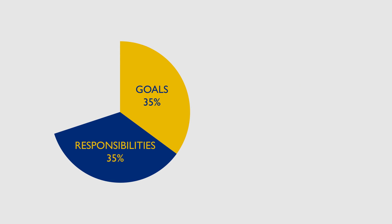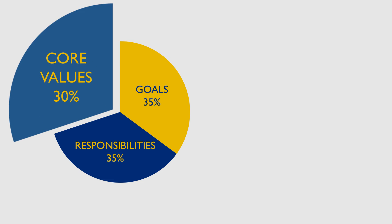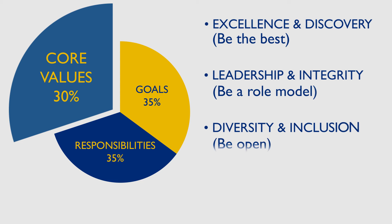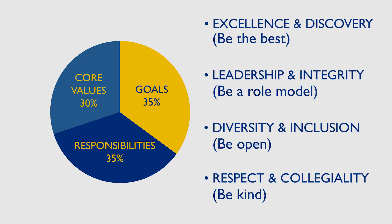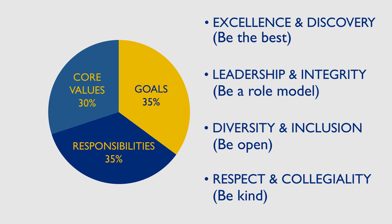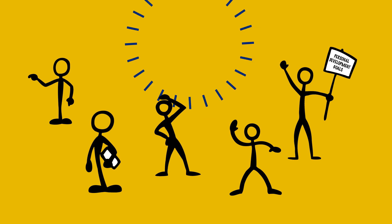Core values are the things that set Johns Hopkins Medicine apart: our commitment to excellence and discovery, leadership and integrity, diversity and inclusion, and respect and collegiality. These qualities are noted, tracked, and measured. Like your goals, they are the essence of your performance and central to personal and professional success.